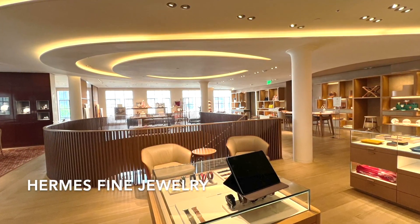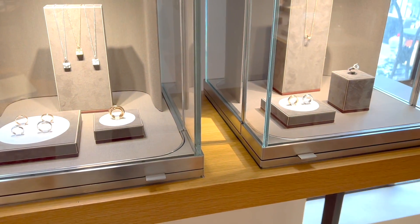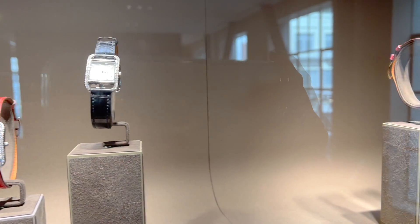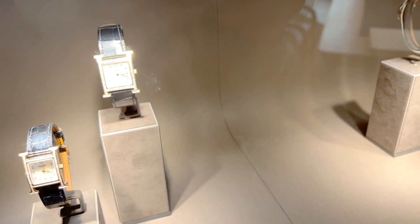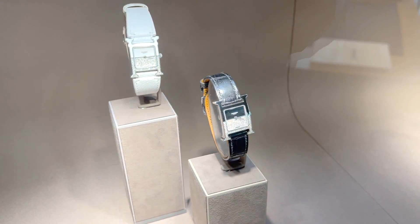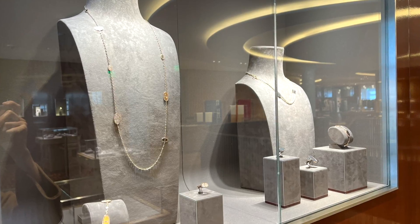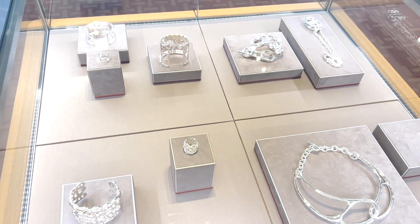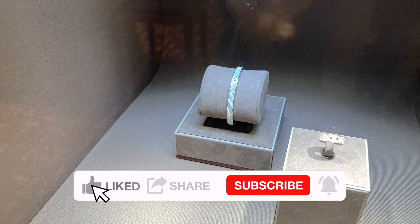Onto the jewelry section. They have some Constance and Kelly necklaces with diamonds, and quite a few watches. Deep down I prefer my Rolex over Hermès watches, but I might be open to picking up a small 29mm Cape Cod watch in a simple style in the future, without any diamonds. I feel like I've seen some of these jewelry pieces when I was here last time. I'm not too crazy about silver jewelry overall and much prefer Hermès's gold jewelry.